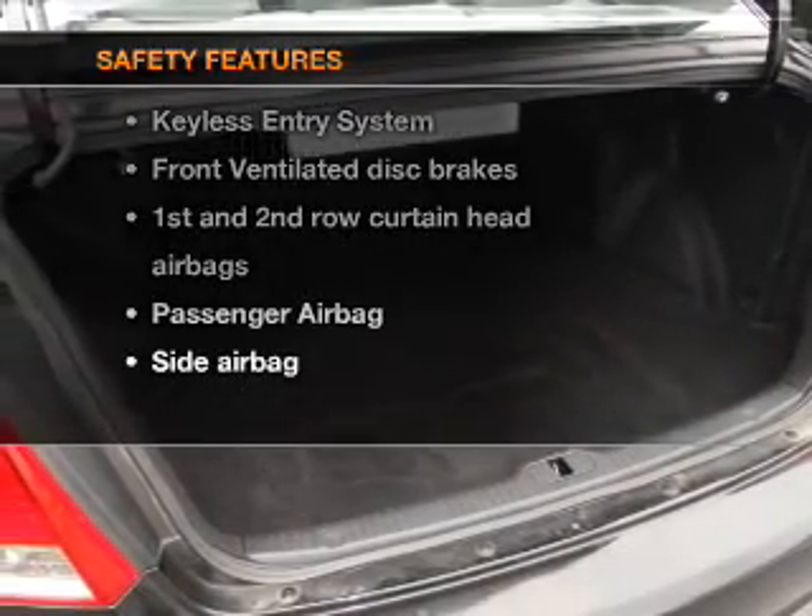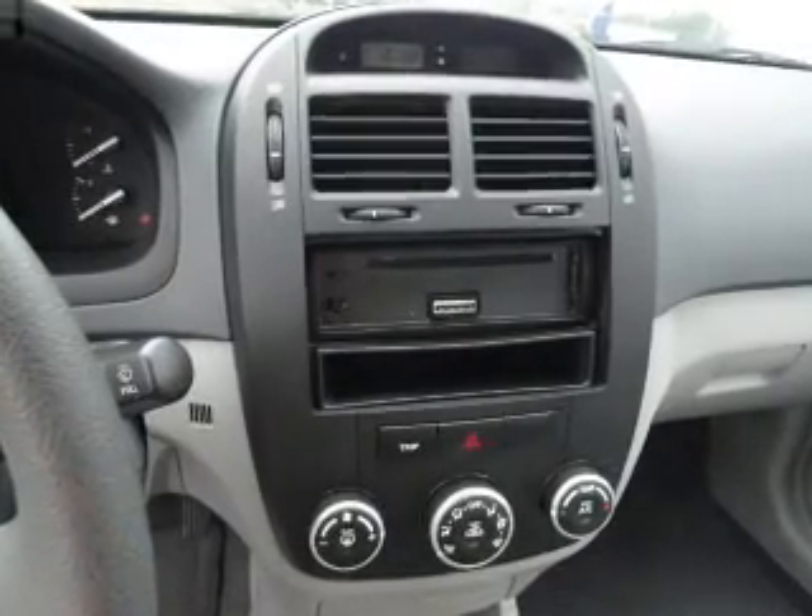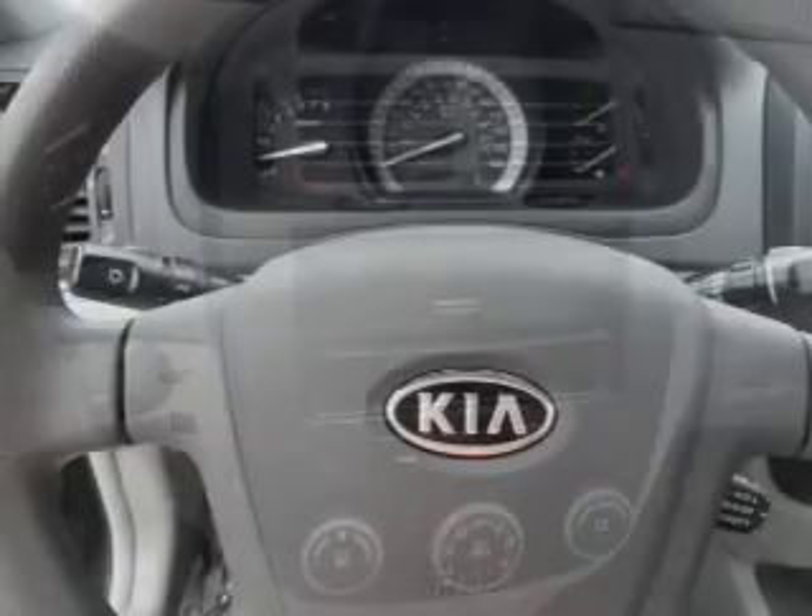Front ventilated disc brakes, passenger airbag, side airbag, and curtain head airbags. Call today to schedule a test drive.